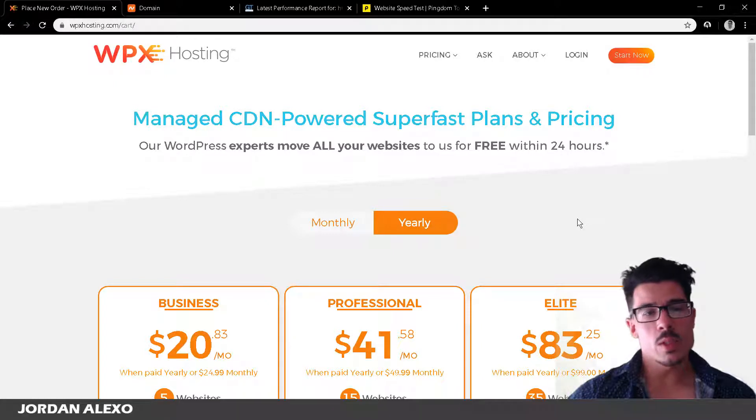One thing I noticed was my website's loading time. I was using cheaper web hosts in the past — I used Bluehost, and more recently Hostgator — and when it came to loading time, they simply weren't hitting the mark. Loading time is one of the most important things for a website nowadays, more than ever.